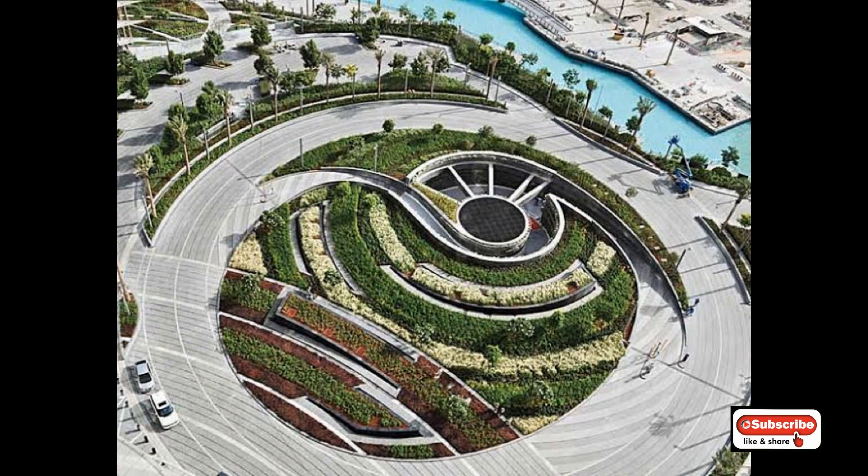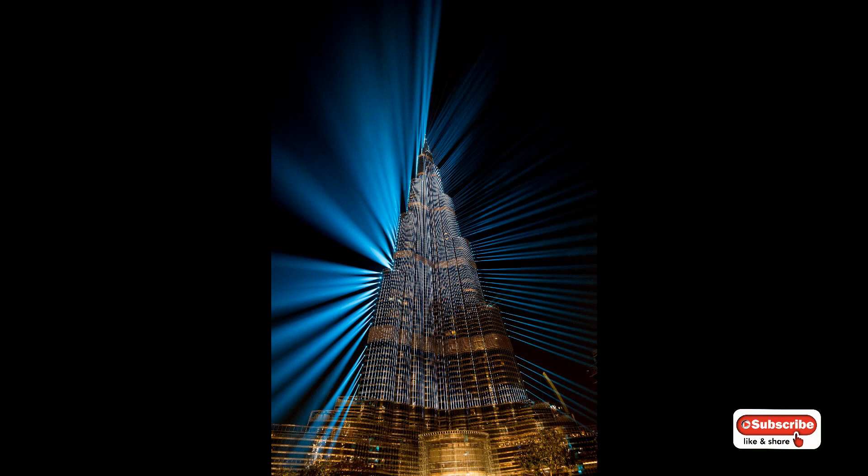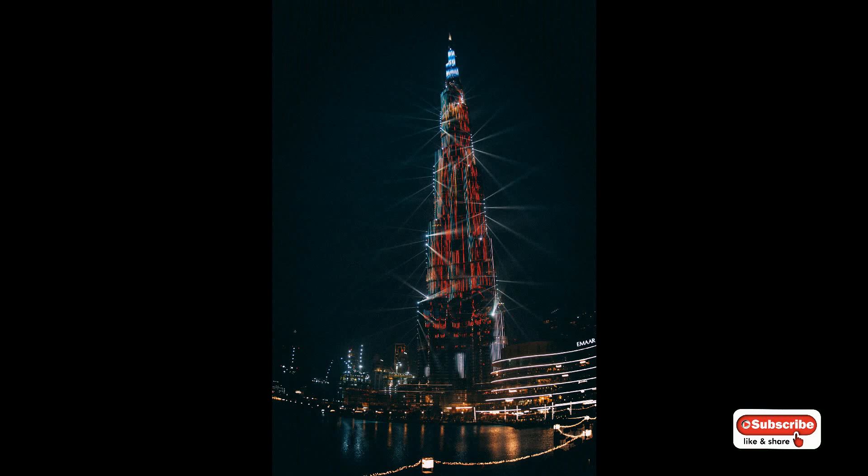The opening ceremony of Burj Khalifa was held in Burj Khalifa Park with a giant screen for live telecast. The event featured fireworks, sound, light, and water effects. The lighting design used 648 stroboscope lights and was created by UK designers.